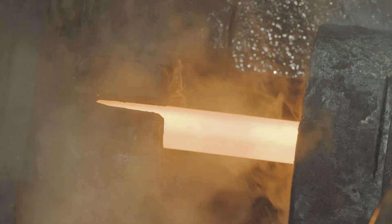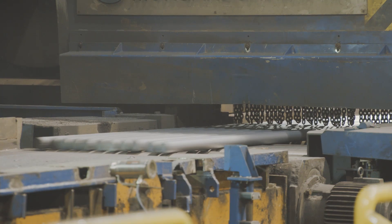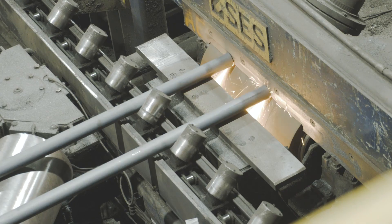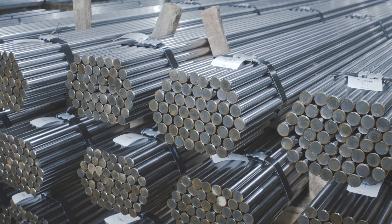Bar length is controlled through the use of hot abrasive or carbide-tipped saws. Automatic chamfering is available on large diameter bars. The hot rolled bars are then tightly bundled for shipment to the customer or further on-site value-added processing.